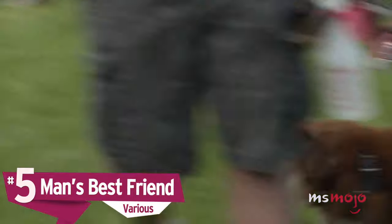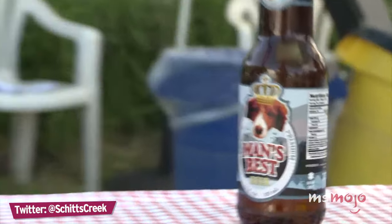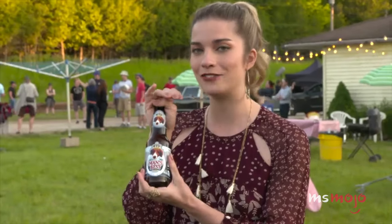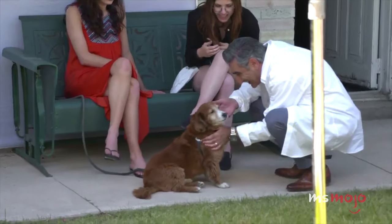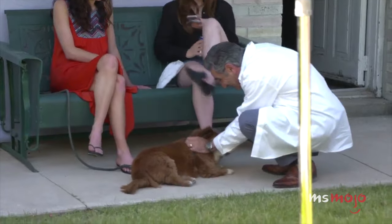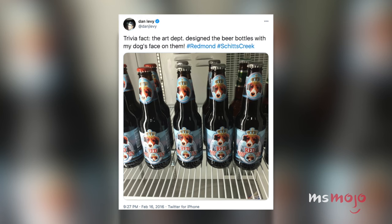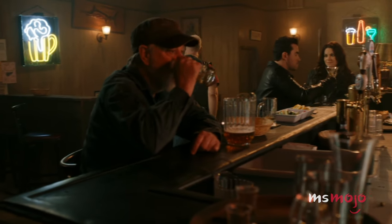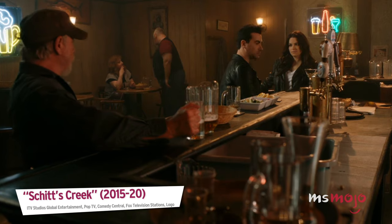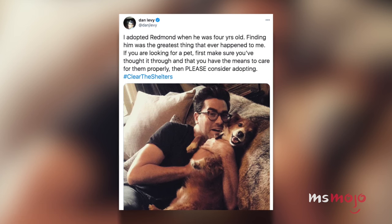Number 5: Man's Best Friend. Schitt's Creek has always been a family affair, with the Levy father-son duo at its helm. So it would be unfathomable to exclude one of the most important members of the pack from the show — Dan's dog, Redmond. While it's quite common to see guest appearances from stars' friends or families in television or film, Levy incorporated a different kind of cameo here. Redmond is actually the adorable pup you see on a brand of beer that appears in the series. We cannot think of a cuter way to make sure he gets a chance to shine like the good dog he is.